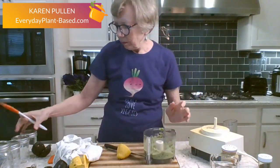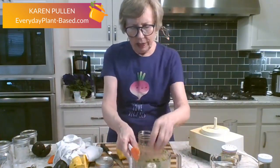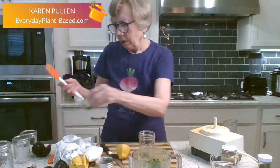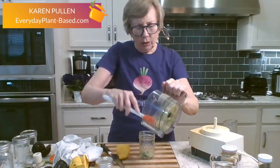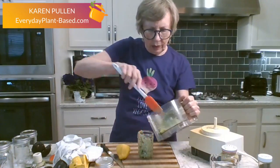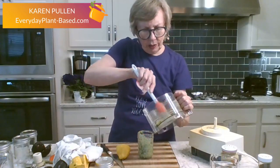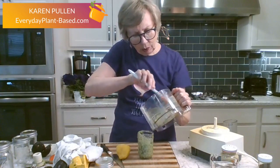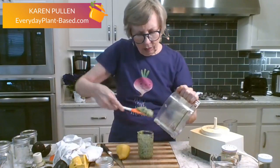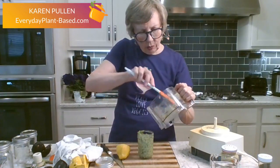Since I'm going to be using this food processor again for another dressing, I'm going to put the avocado dressing in a little jar and rinse it out. One wonderful thing about eating plant-based without oil is that the dishes are so much easier to clean. You don't have all that grease and burned fat. Sometimes you can get by just rinsing things off because plants are mostly water with some fiber.